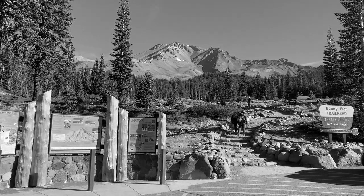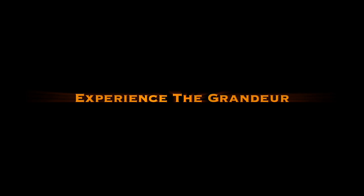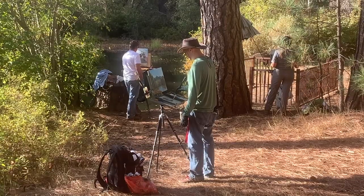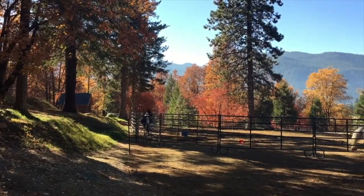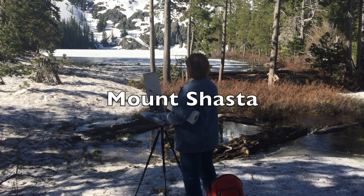I'm Stephan Baumann. I would like to invite you on a special journey. Come along with me as we experience the thrill of painting outdoors — a three-day workshop that will change your art forever. Encounter the grandeur, feel the excitement, in one of America's most stunning locations: Mount Shasta.